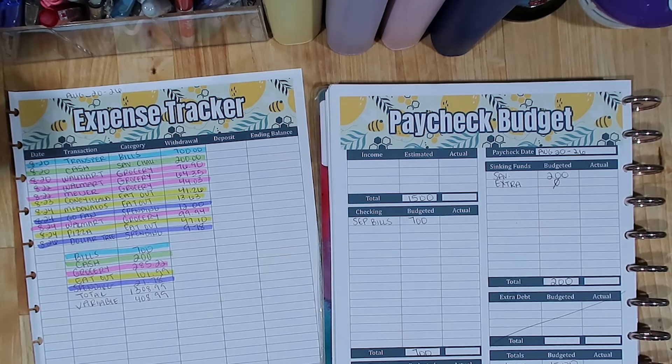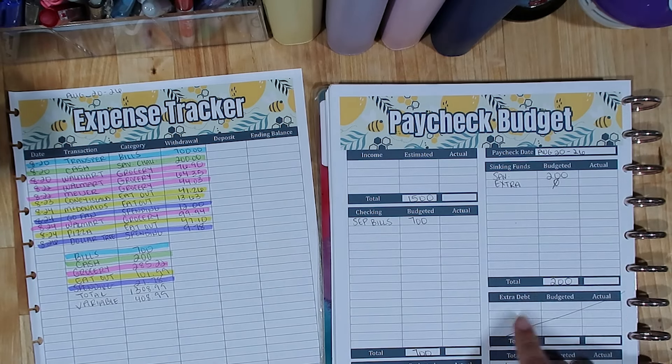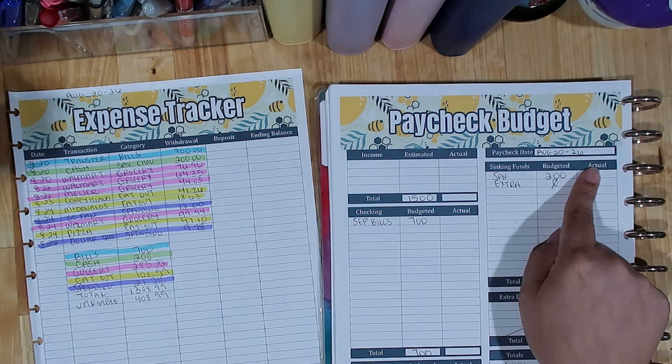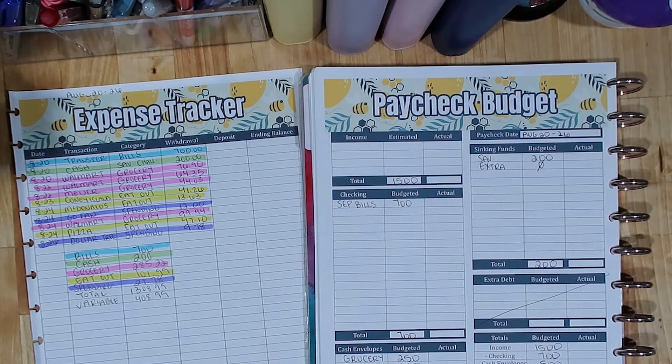Hey friends, Jessie here. Welcome back to my channel, or if you're new here, welcome! For today's video I'm going to be using the expense tracker I filled out with you all in a previous video, and I'm going to use this information to close out my paycheck budget for August paycheck number four — the week of August 20th through the 26th. It was a pretty decent week. Let's go ahead and fill this in and find out, and then we'll see if we have extra money to stuff into our sinking funds.